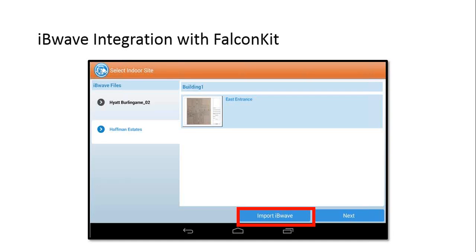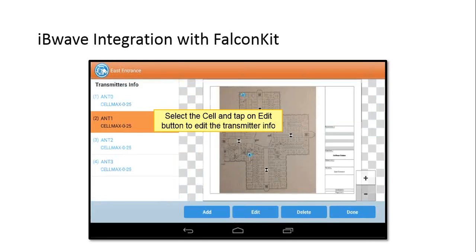One of the important things FalconSmart has done is integration of the IB Wave design file with FalconKit. You can import the cell file of the venue directly into FalconKit — so you know where the transmitters are, where your DAS nodes are — enabling much more focused testing. The person in the field can determine if they are at the right location. You can also tap on transmitters to see allocated frequencies, scrambling codes, and PSCs — all information readily available in the field.